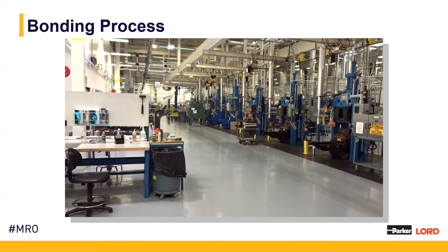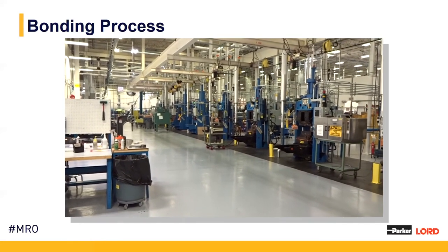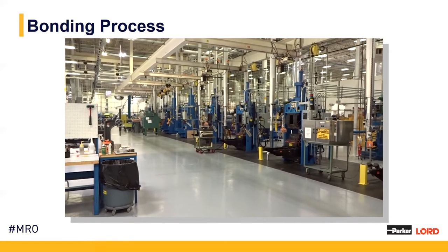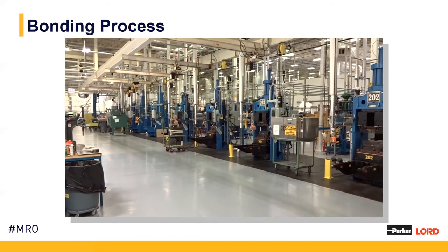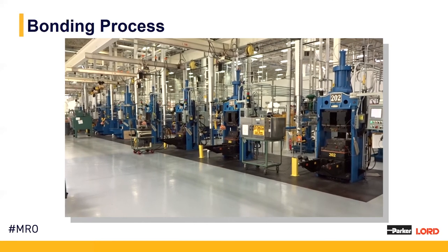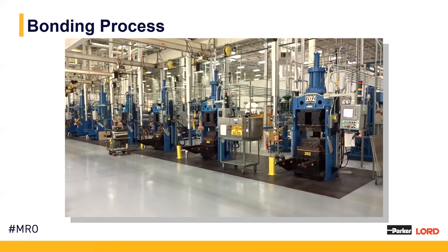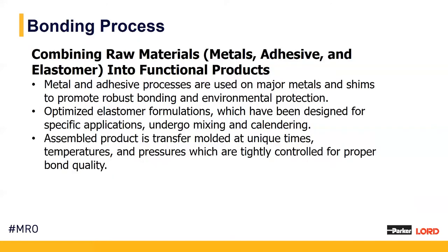We have a number of different presses within the facility and two major bonding departments: our HCL, or high-capacity laminate department, where mostly natural rubber is produced, and our silicone department, which is primarily synthetic rubber. This allows us to create dynamic properties in many different parts for specific customer needs. We have many different cavity molds and sizes of presses that we can utilize in order to get the right bond and the right product for the certain application.